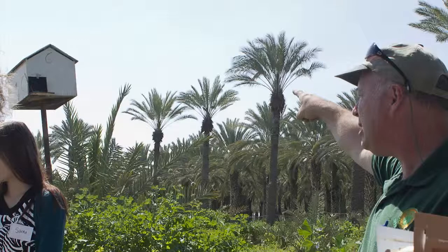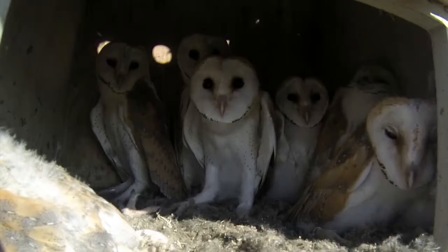Behind me — we're not going to get too close — you see there's box number 6 behind us. Who knows what that box is for? An owl box. That's right. Here we go — common barn owl.